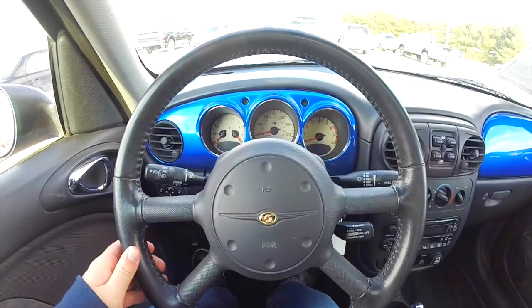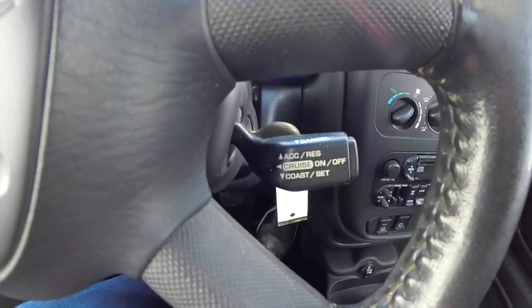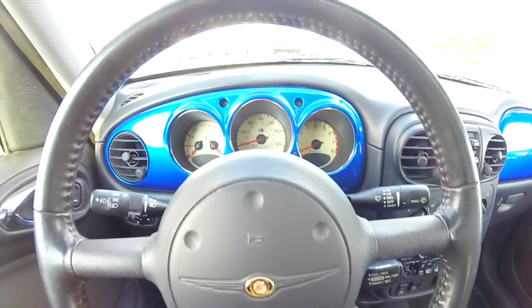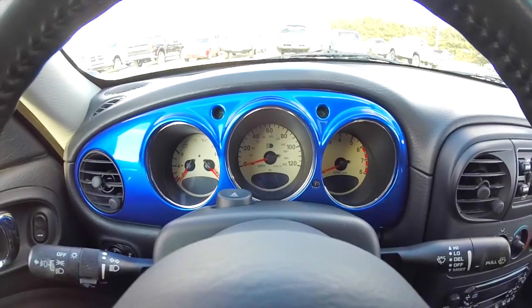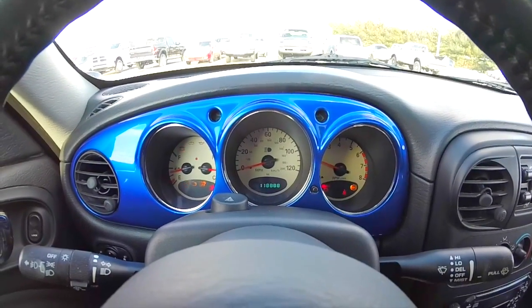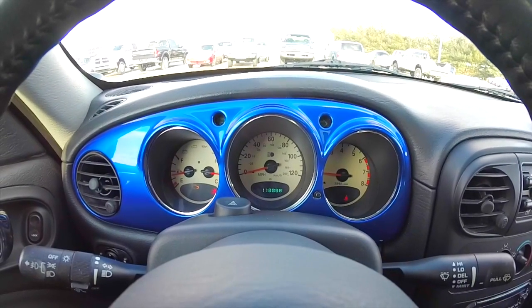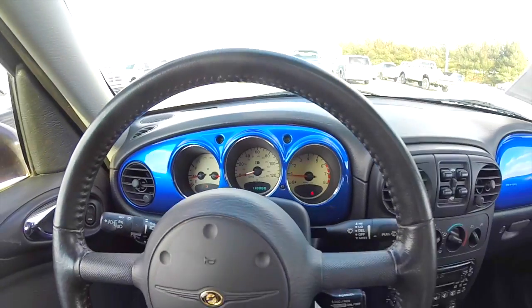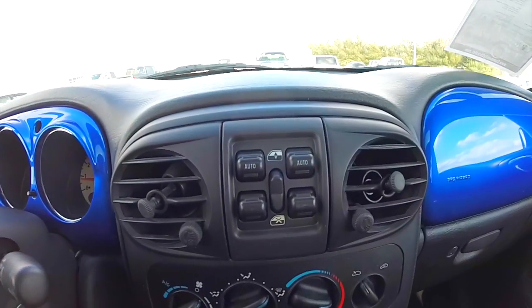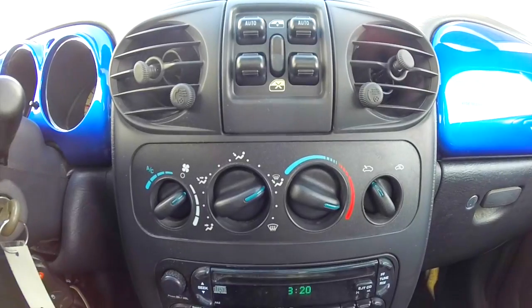Panning through the interior to show a little bit more detail — it does have a tilt leather wrapped steering wheel with cruise control. This vehicle currently has 118,888 miles on it. Power window switches are on the dash in between the air vents. We also have air conditioning.